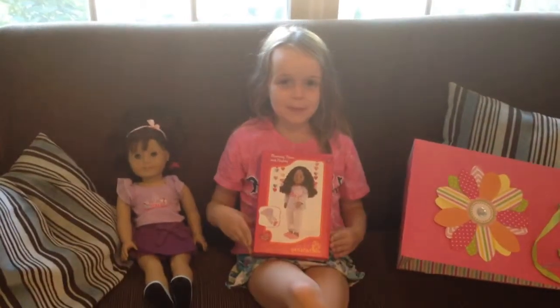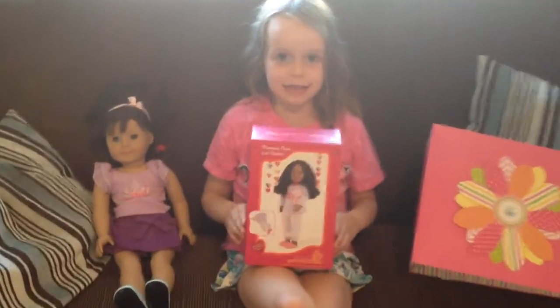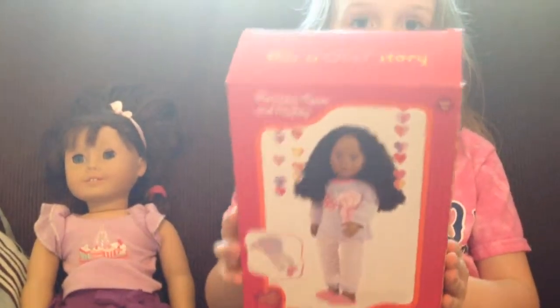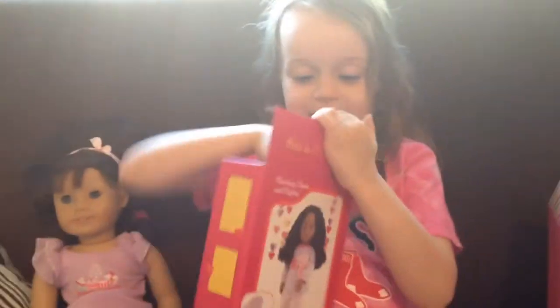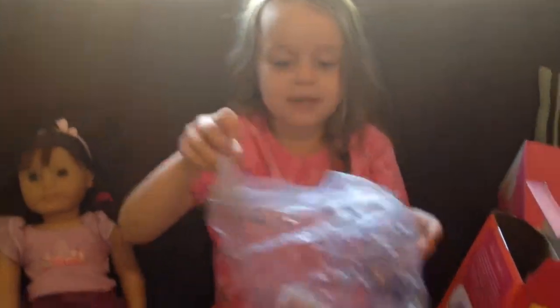My mom helped me open this a bit and she got some pajamas — this is Our Generation pajamas and it's called the Morning Noon Nightie. So let's open it. Here's the plastic bag that it comes in.